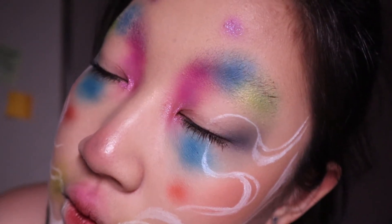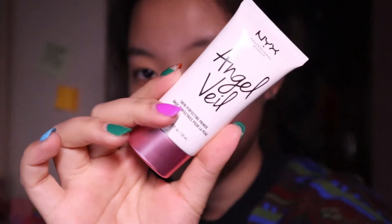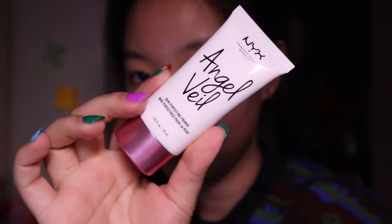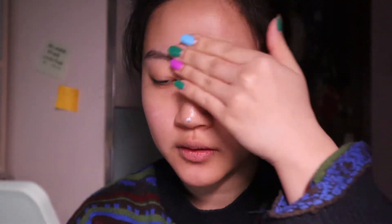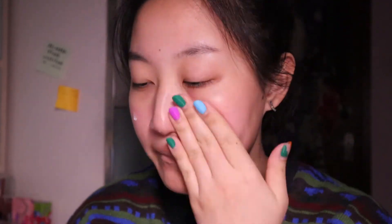If you like that idea, like and subscribe. Let's get started. The first product I'm using is the NYX Angel Veil Primer — it is a pore refining primer. You can tell by my nails and my sweater that I filmed this back in December of 2020. What a time to be alive. I kind of miss that time though.